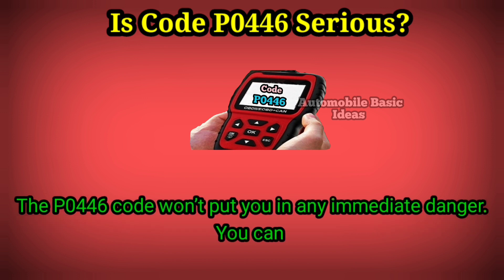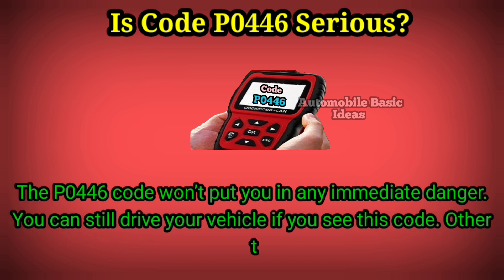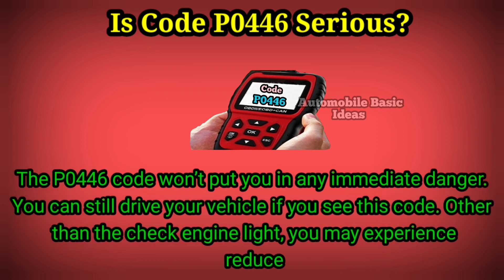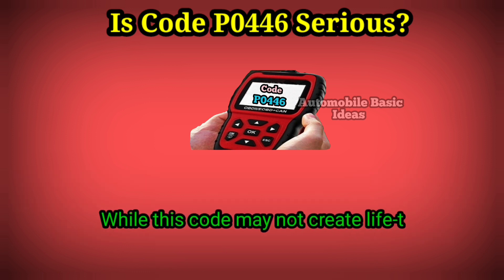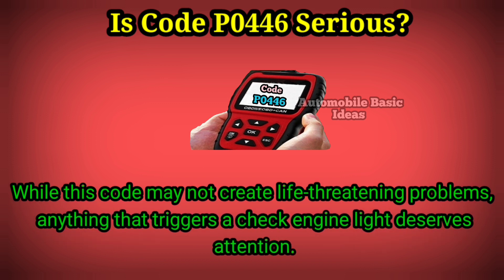Is code P0446 serious? The P0446 code won't put you in any immediate danger — you can still drive your vehicle if you see this code. Other than the check engine light, you may experience reduced fuel economy. While this code may not create life-threatening problems, anything that triggers a check engine light deserves attention.